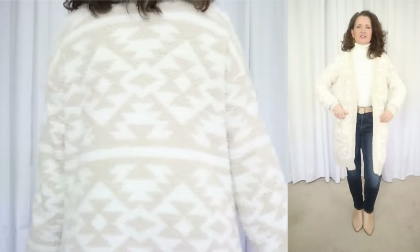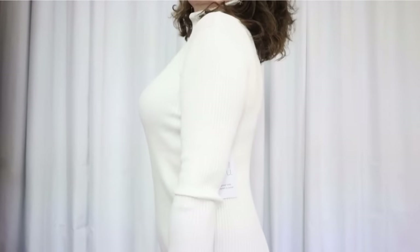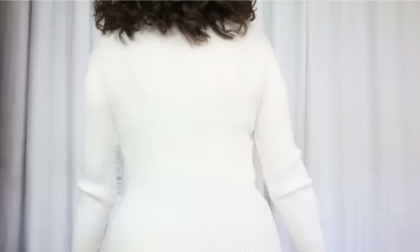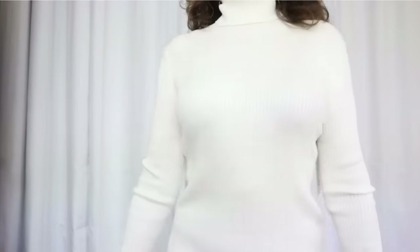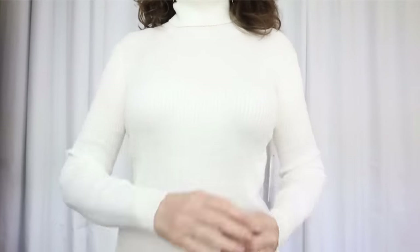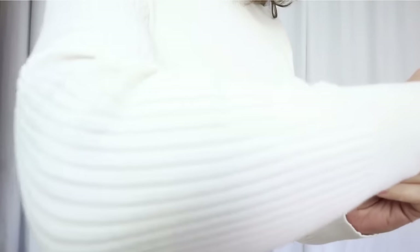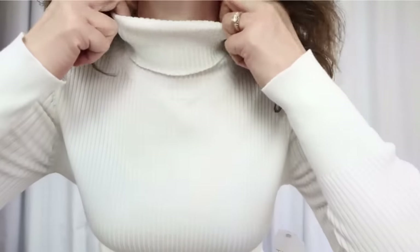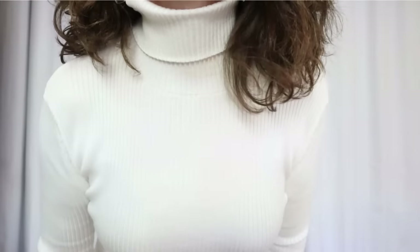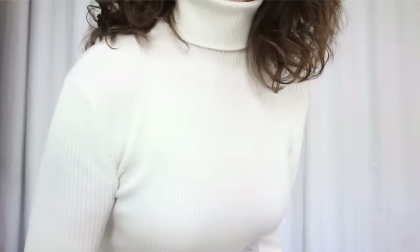For this first look, I started with a turtleneck. This one is a bestseller on the Walmart website. It sells for $14.98. It comes in sizes extra small through 3XL and is available in four colors. I'm showing what they're calling winter white in a size small. The fabric is 78% rayon and 22% polyester. The care instructions say to machine wash cold and tumble dry. This relaxed fit top has dropped shoulders, a fold-over turtleneck, and a soft rib-knit contrast, banded cuffs, and hemline.